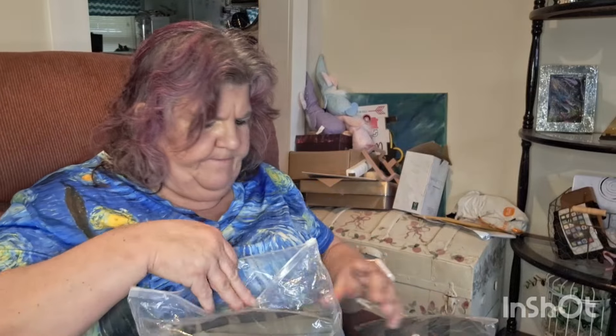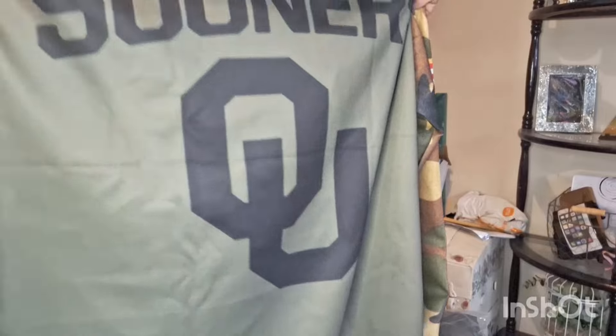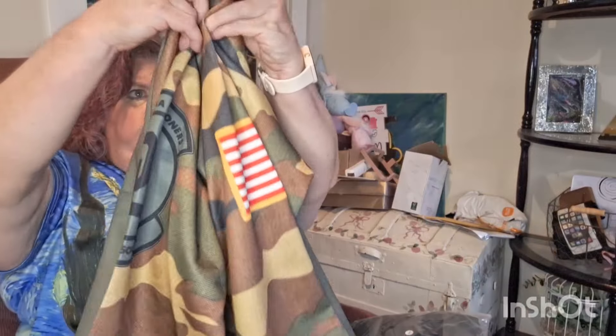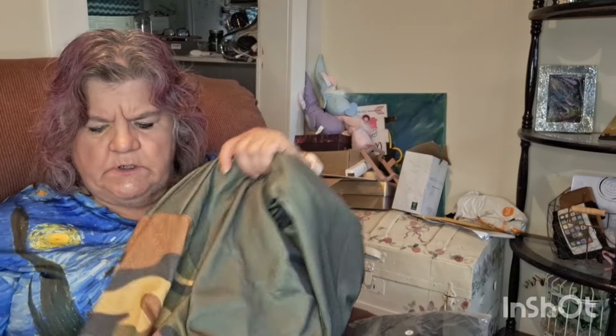I don't know what these are, I have no idea. Let's see what they are. I have to open it because it doesn't say. Oh, they're little — oh! It's got a pocket here. It's got an American flag here. What does that say? The Oklahoma Sooners! I have no idea who the Oklahoma Sooners are, but there you go.